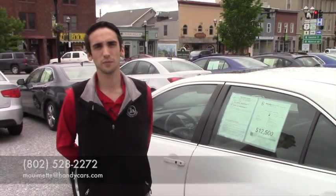So give me a call at 802-528-2272 if this is the car you want, or send me an email. Thank you.